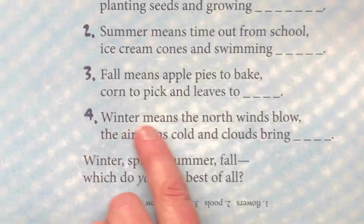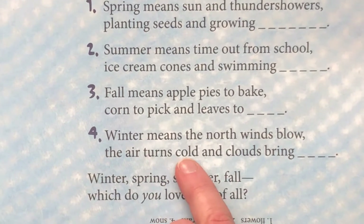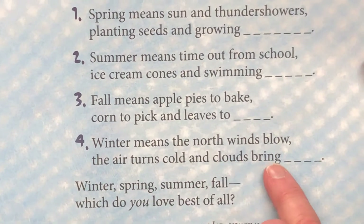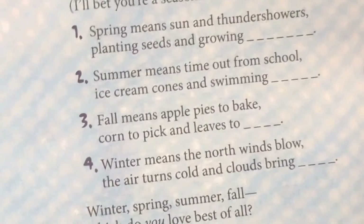Number four says winter means the north winds blow, the air turns cold and clouds bring in the wintertime snow. I bet it's snow, Mrs. Brown. I think you're right. Winter, spring, summer, fall — which do you love best of all?